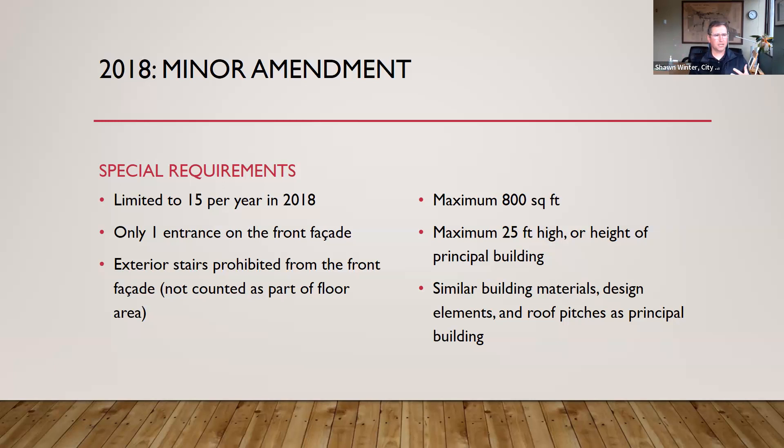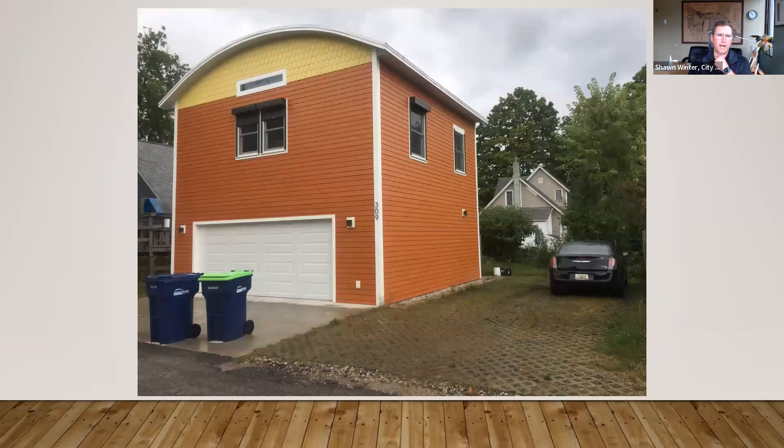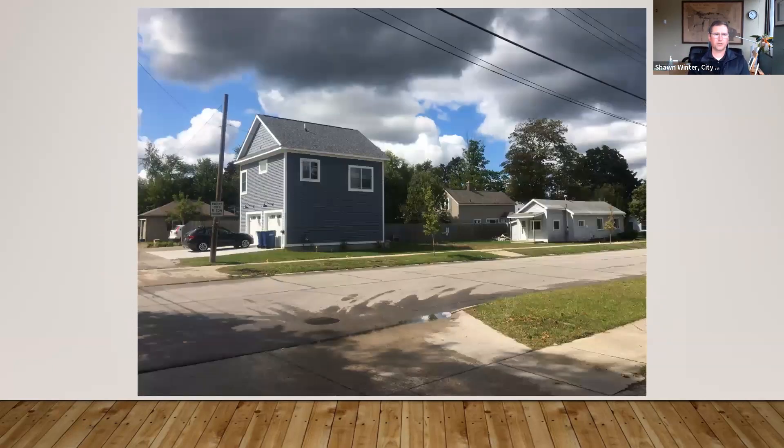The reason they focused on design elements is we got some pretty wonky ADUs pop up initially. In one example, you can see an accessory dwelling unit in the foreground with the principal structure in the background — there's no design continuity whatsoever between the two structures. We were also getting some pretty large ones: an ADU built under the 2015 standards, where we didn't limit the area, dwarfs the principal structure on the right.